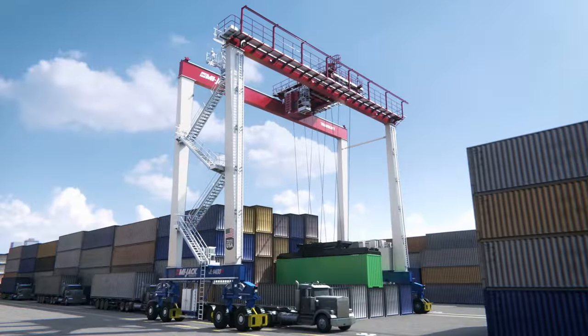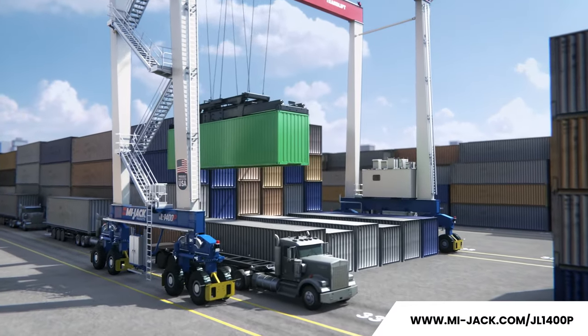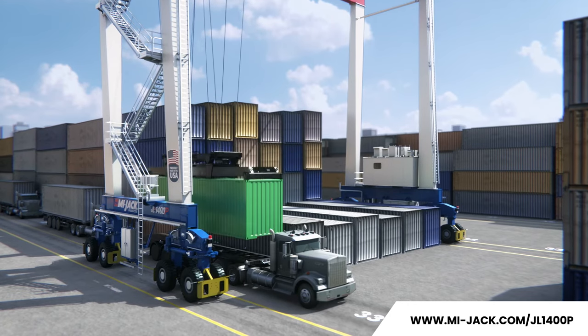Electrify your RTG fleet today, the all-American way. Learn more at myjack.com/JL1400P.